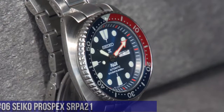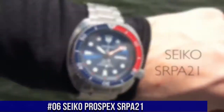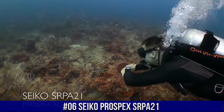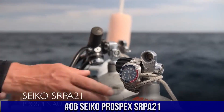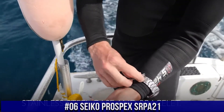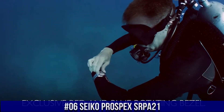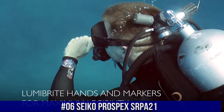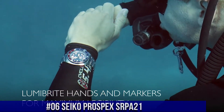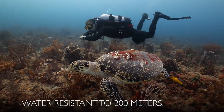Number 6: Seiko Prospex SRPA21. Price: $89.99 USD. This is a really good watch — solid, well-constructed, with a handsome appearance and adequate size. In one word: excellent. The hacking system for the seconds hand is useful for adjusting time exactly, and the screw-down crown gives you the security of a really waterproof watch. It is a PADI certified watch, meaning it is fully adequate for water sports including air scuba diving.